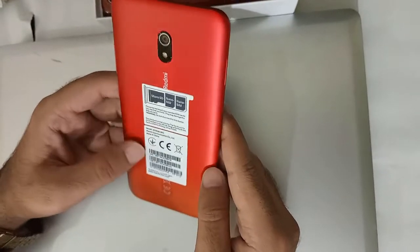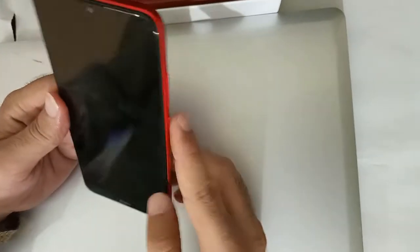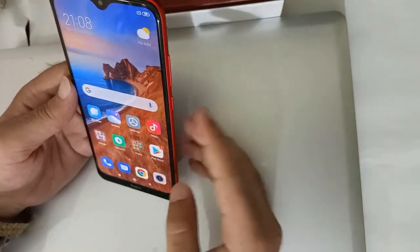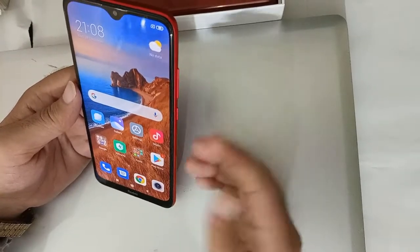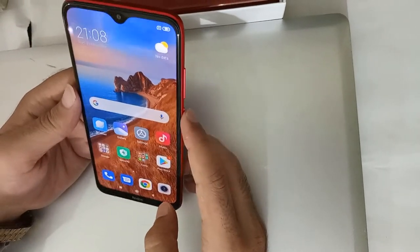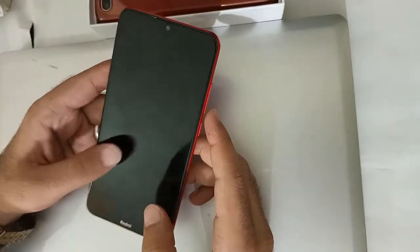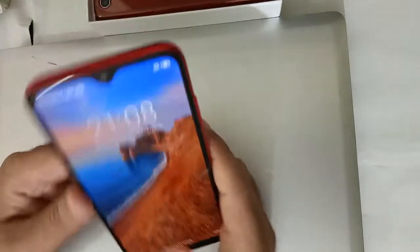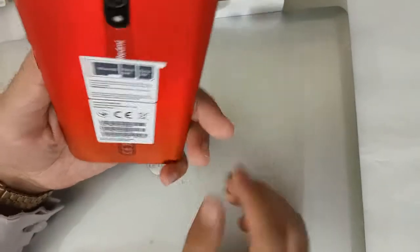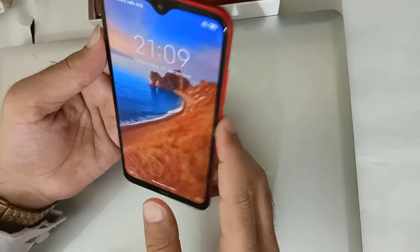Assalamualaikum, welcome to Shine Kamal YouTube channel. This is the Redmi 8a, and this is the content highlight features. The link is in the description of the video. This phone features Gorilla Glass 5 protection at a very low price.